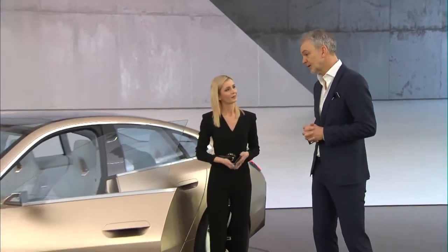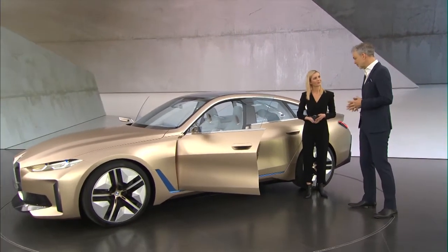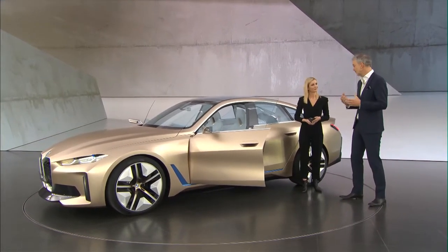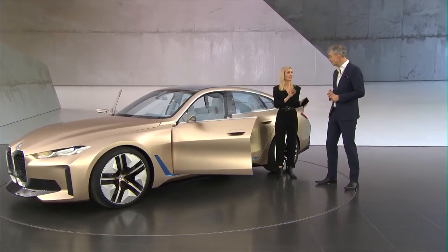We have a very interesting question here: what will the difference be between the concept and the series production car? There won't be very many differences between this concept vehicle and the series production car — it is going to be very close to what you see here. It's obviously a car that we believe is going to be very important for the BMW brand, and I'm really looking forward to having it on the road.